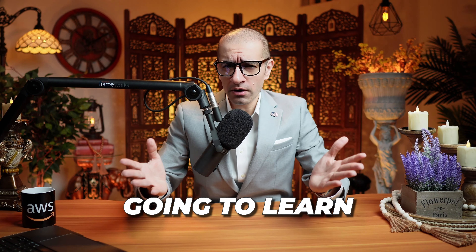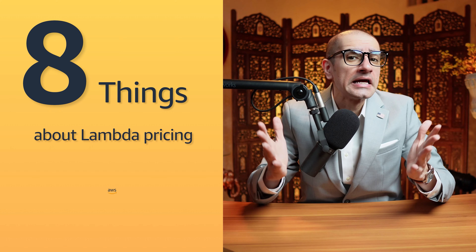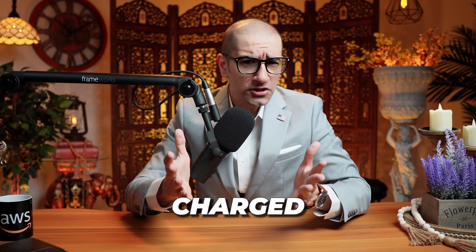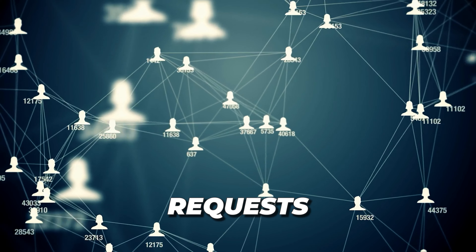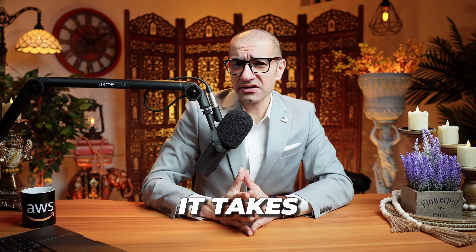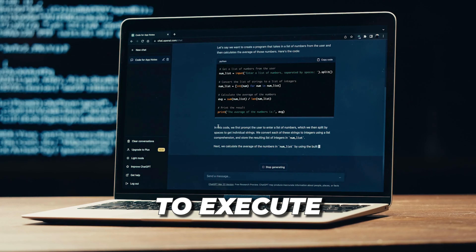AWS Lambda is a serverless compute service that lets you run code without managing servers and you only pay for what you use. Hi guys, this is Abhi from GokshuDB and in this video you're going to learn 8 things about Lambda pricing in AWS.